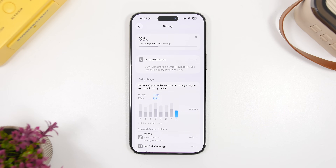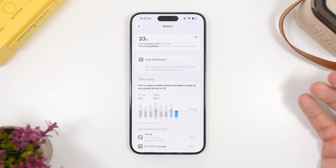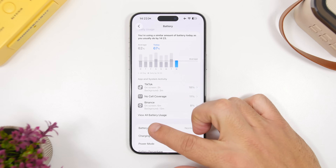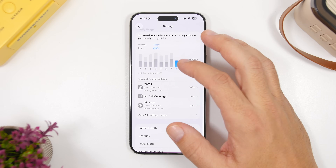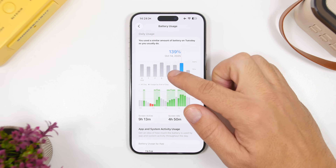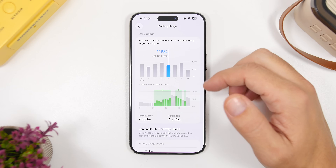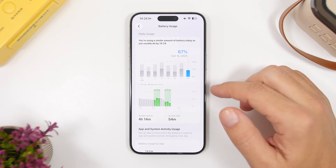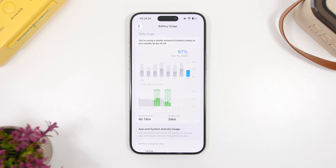Now let's talk about battery life. Battery life has been okay on iOS 26.1 — it's still in beta, but on my device with 88% battery health, I'm seeing 9 hours and 13 minutes with 139% battery usage, 8 hours with 119%, and 7 hours and 33 minutes with 115%. It's not that bad. I'd say it's maybe 2 to 3 percent better than iOS 26 with this latest beta, so no need to worry about battery draining when you update.